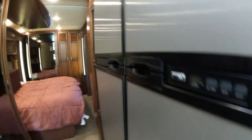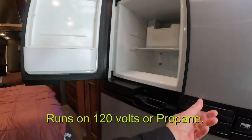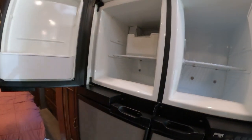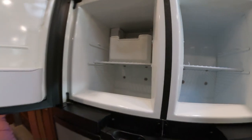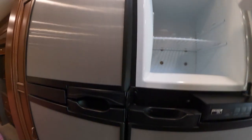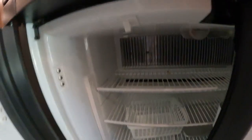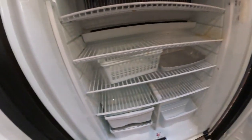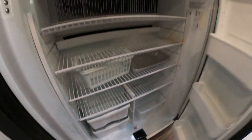The refrigerator is a Norcold. I have not had a problem with this refrigerator — the ice maker went bad, that was the only problem, so I put a new ice maker in it. I take good care of everything here, as you can see. Pretty clean, well taken care of. There's nothing wrong with this fridge; it works great.